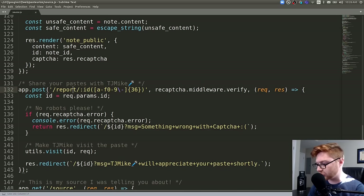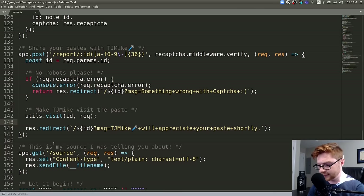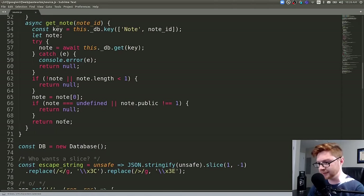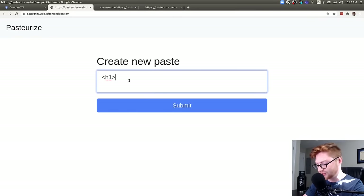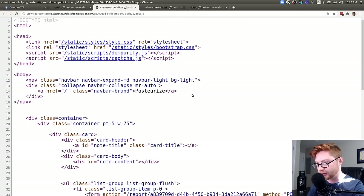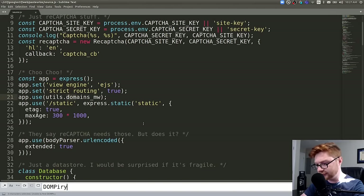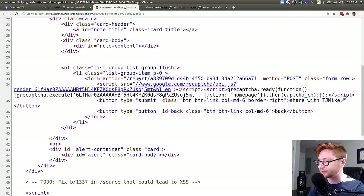There's a 'share your paste with TJ Mike' route that just sends the admin straight to the page. Let me view the page source — I hit Ctrl+U. Oh, it's using DOM Purify! That's not in the server-side source code — it's all client-side. DOM Purify is a well-known sanitization library that helps purify and clean out unnecessary or nefarious code.